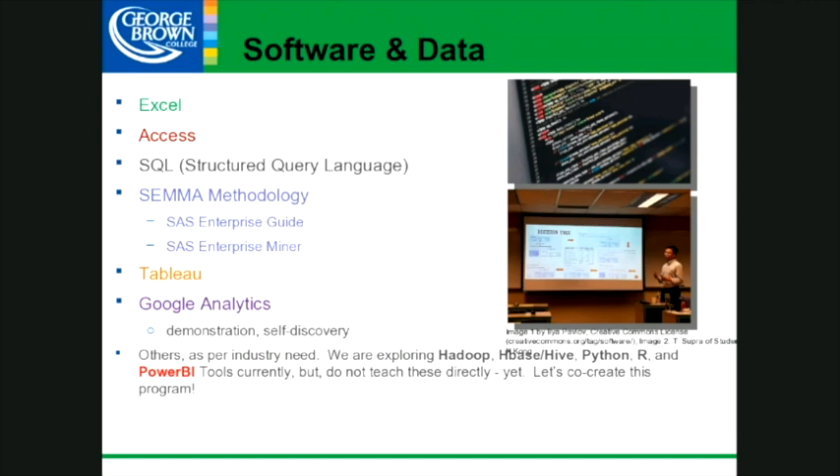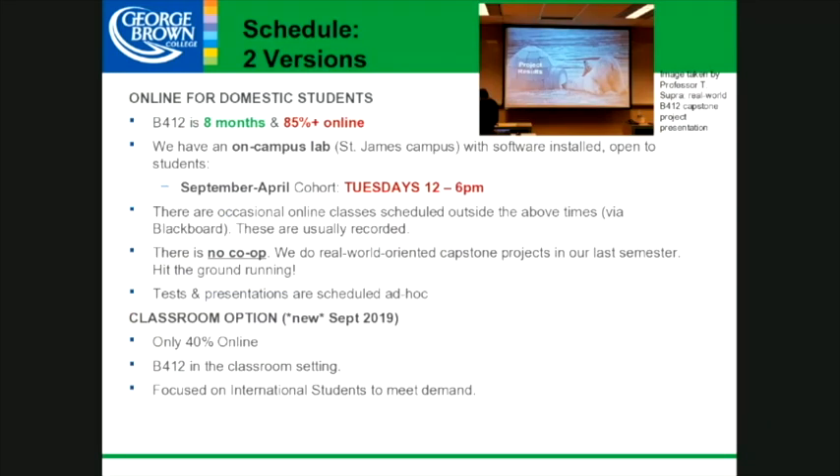These days we are exploring Hadoop, HBase, and Hive as database solutions, Python, R for statistical implementation, and Power BI tools are being implemented currently as well. We don't teach them directly yet, but we are co-creating these with our current students, graduates, program advisory committees, and faculty. We are constantly changing and updating this program — it's really exciting.